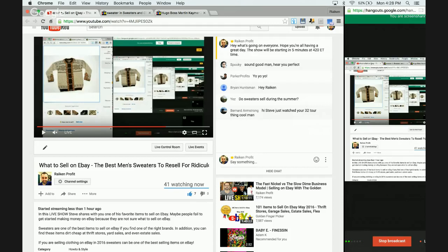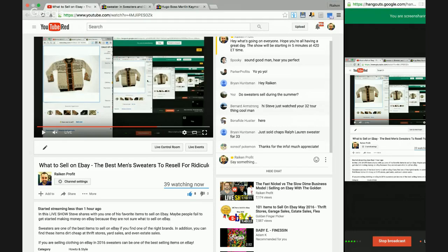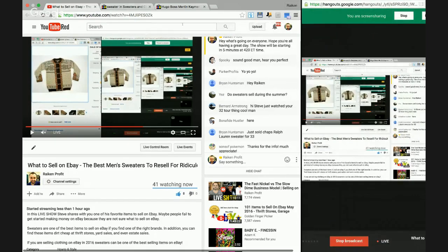Good to see Parker Profits and Brian Huntsman in the house. Question: do sweaters sell during the summer? I've sold sweaters all year long because the temperature is different all over the country. Plus, with the global shipping program or direct international shipping, the seasons are different all over the world. So definitely sell clothing items all throughout the year. Obviously, some times of year sweaters are going to sell a little better. Brian just sold a Chaps sweater for $33 — that's awesome. There is money to be made with sweaters.